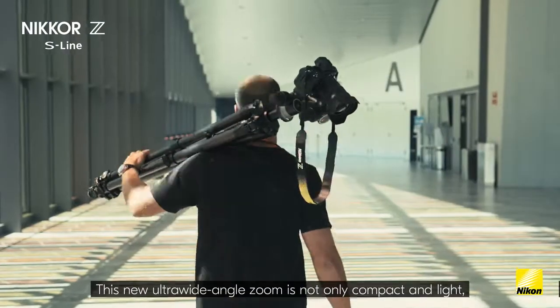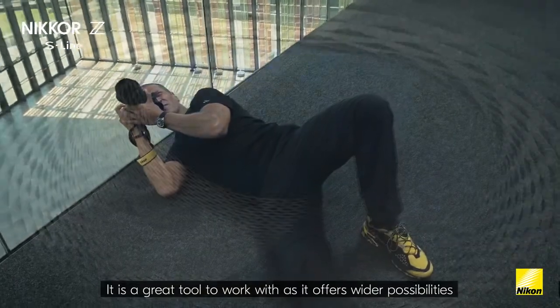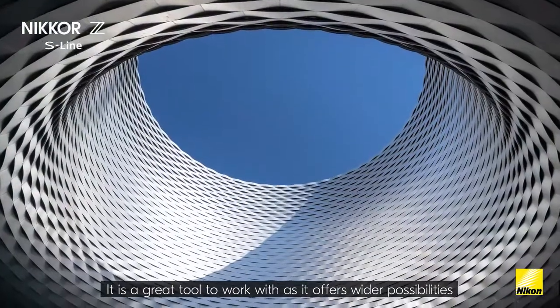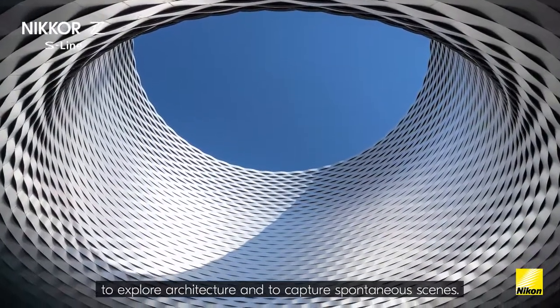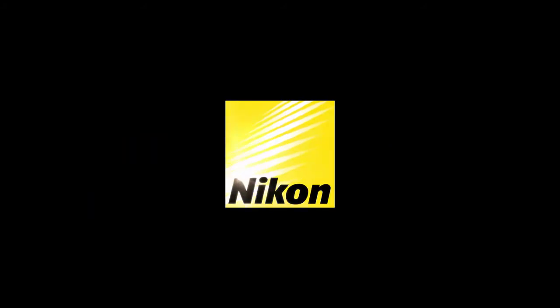This new ultra-wide-angle zoom is not only compact and light, it is very well built. It is a great tool to work with as it offers wider possibilities to explore architecture and to capture spontaneous scenes.